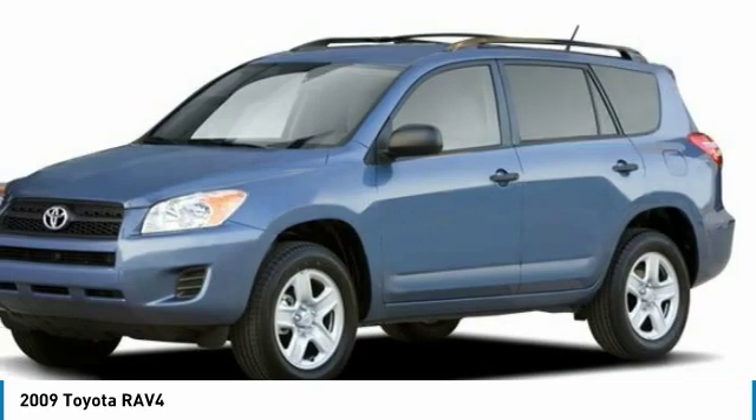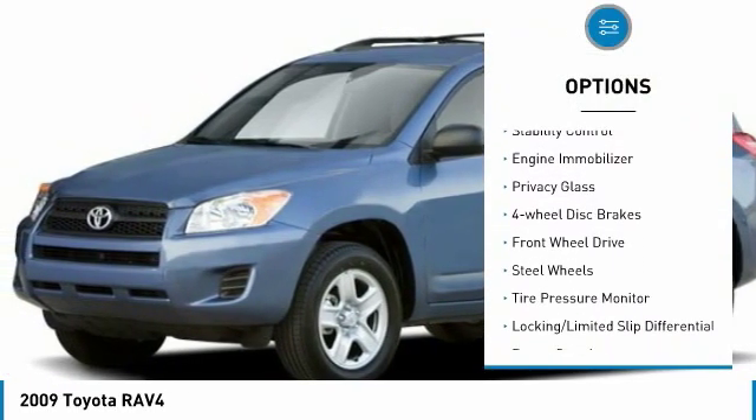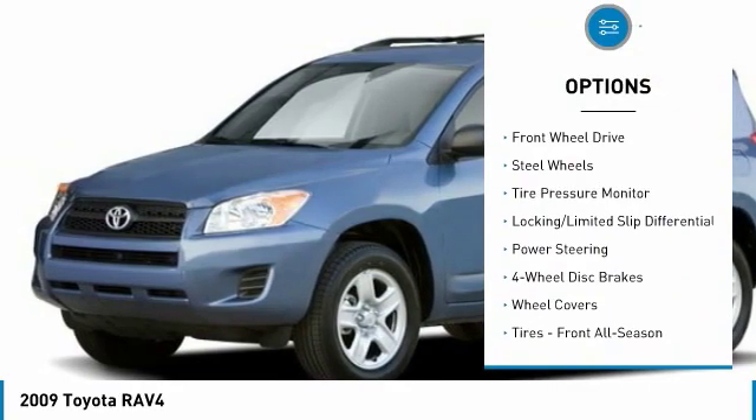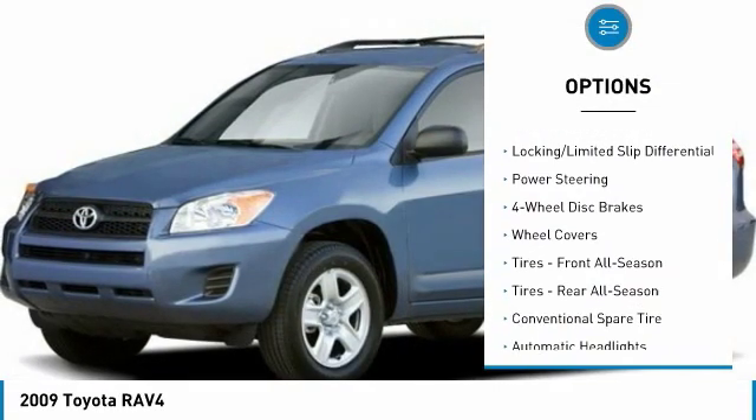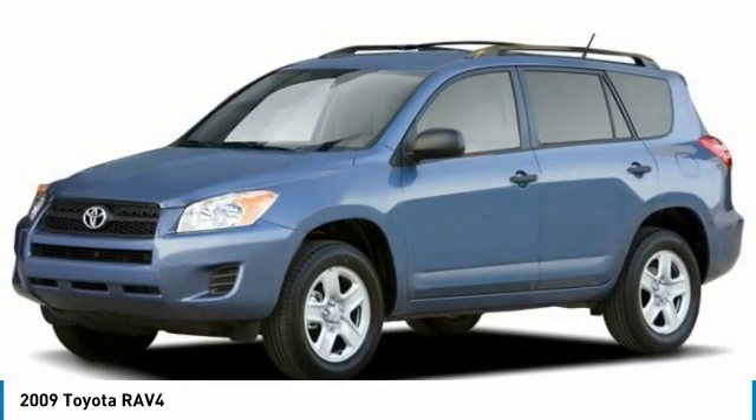Here are some of this vehicle's great options: rear spoiler, brake assist, traction control, stability control, engine immobilizer, privacy glass, four-wheel disc brakes, FWD, steel wheels, tire pressure monitor.